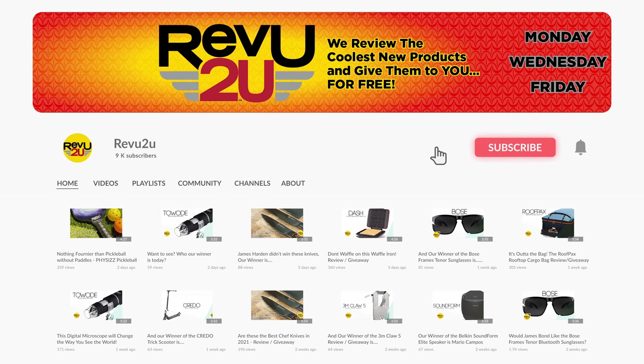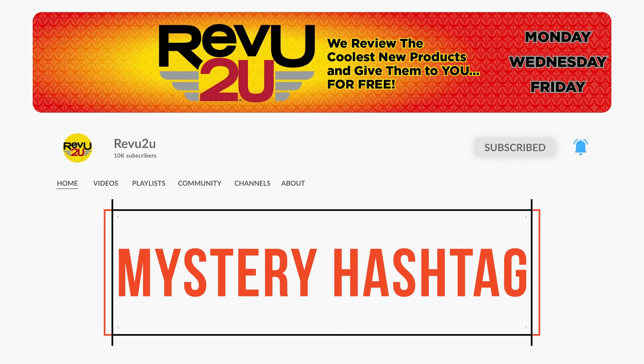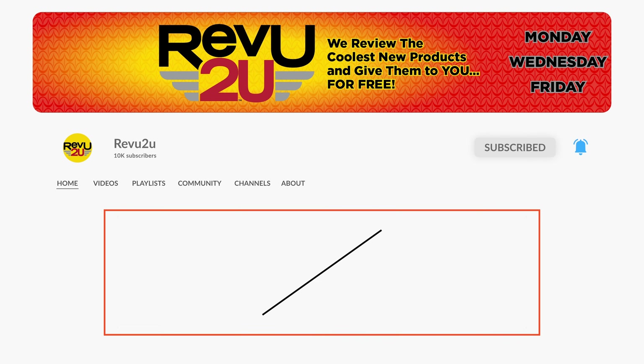All you gotta do is like this video, hit that subscribe button, and keep an eye out for the secret hashtag hidden somewhere in today's video. You'll need it if you want to be in the running to win.